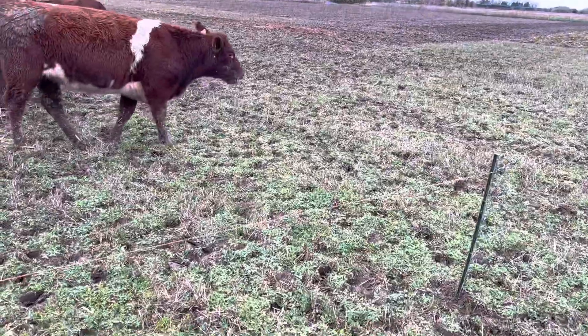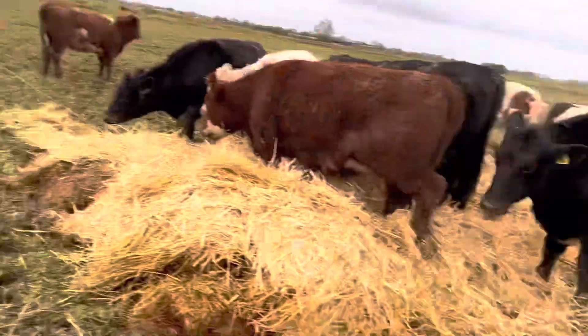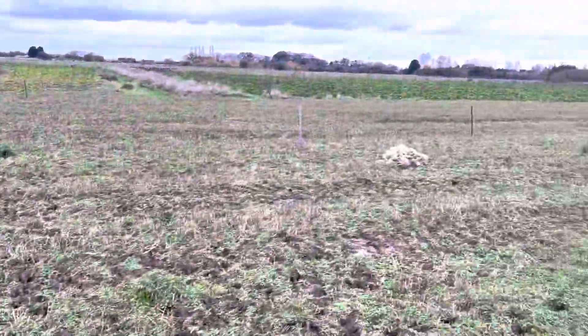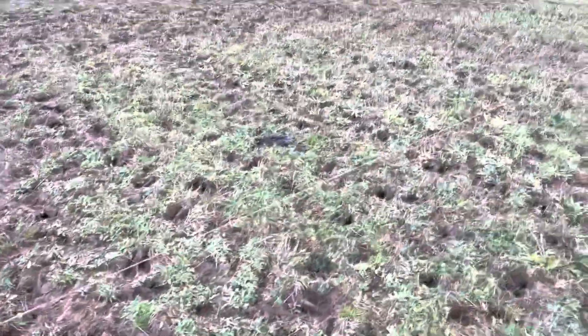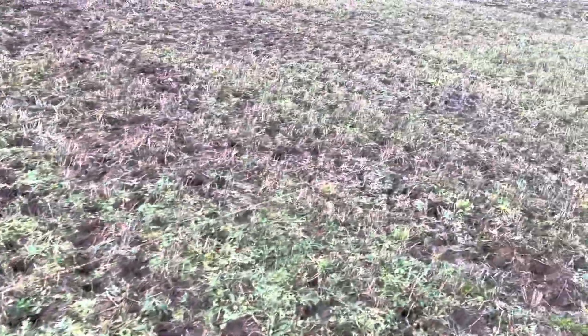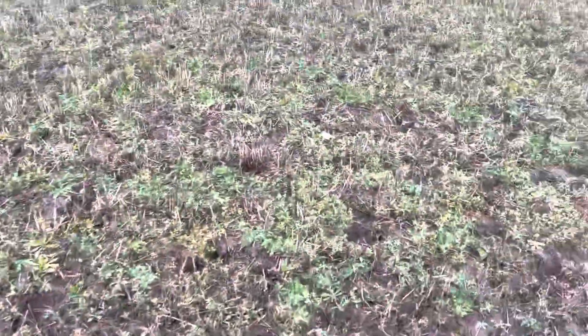In fact, I might even take this fence out tomorrow - they'll be right up to there and then they've only got nothing left. Monday's job by the looks of it, they'll want moving. Not the end of the world, not too big a job when you've got to move.